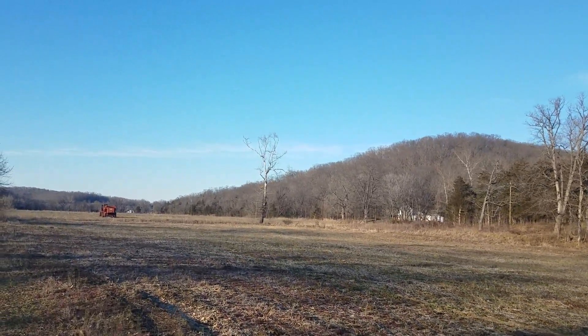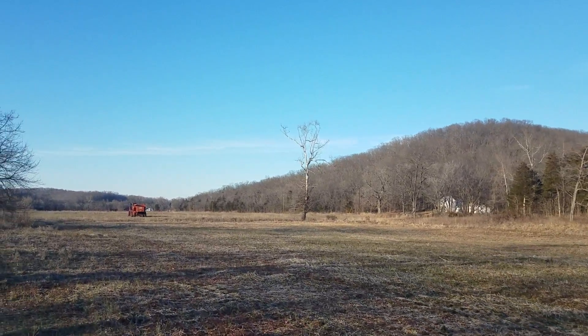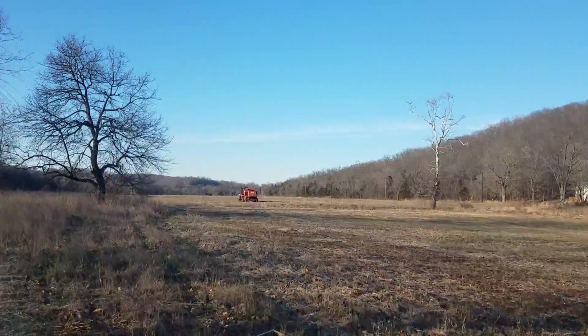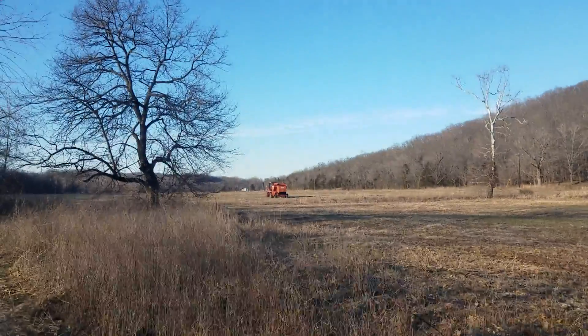78 acres on Indian Creek. We have about a half a mile of Indian Creek frontage, both sides of the creek. We have quite a bit of blacktop frontage on Indian Creek Road. You also have frontage on New Hope Church Road.